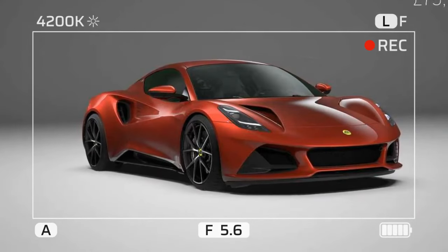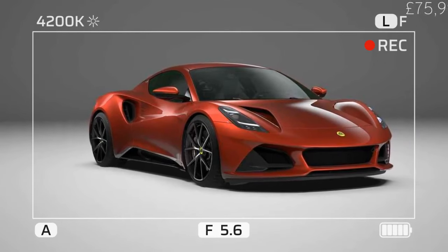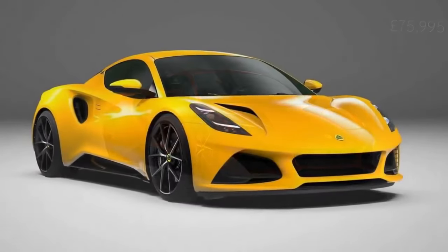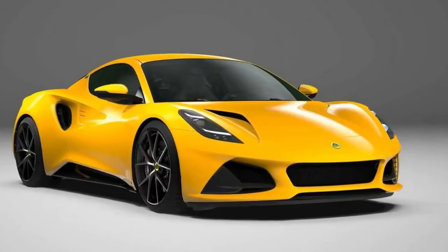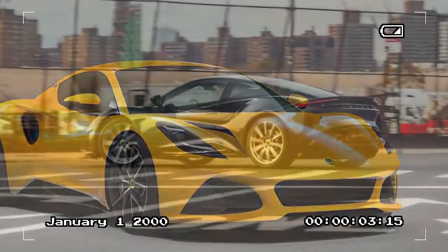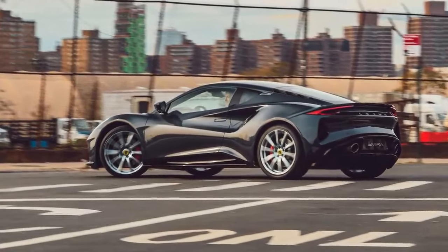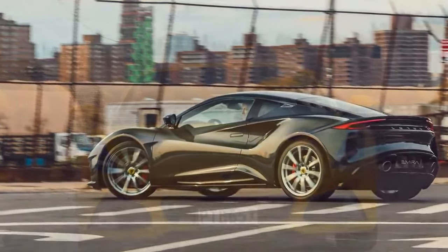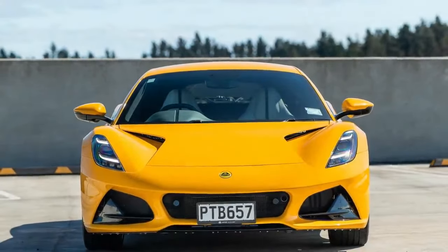Sadly, build quality is apparently still an issue. Sure, Motor Trend's instrumented testing is rough on the cars, but it's something to which we subject every vehicle we test, from Versas to Veyrons, and few of them break with the same persistence and zeal as the Amira. We love the Amira and what it can do, but don't expect those jokes about British build quality to stop anytime soon.